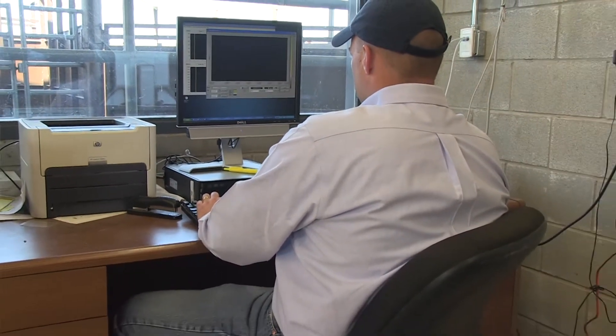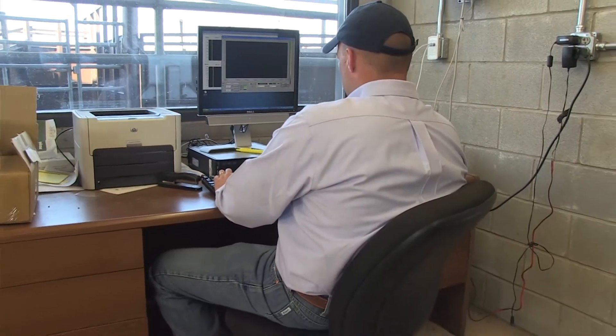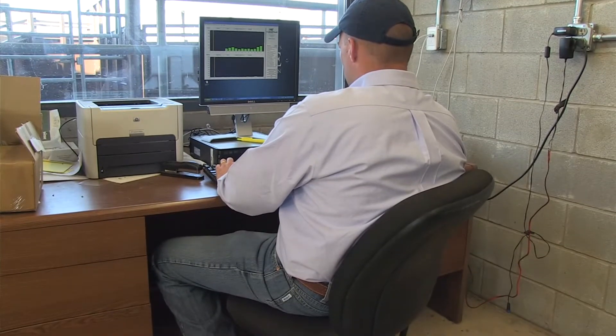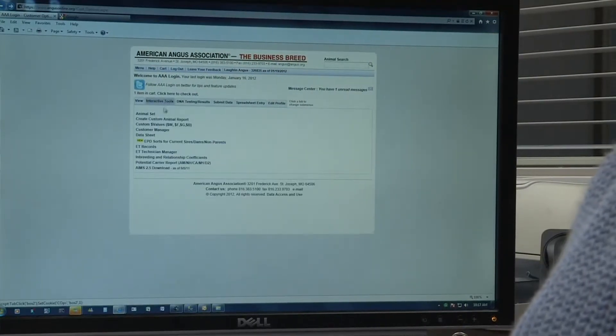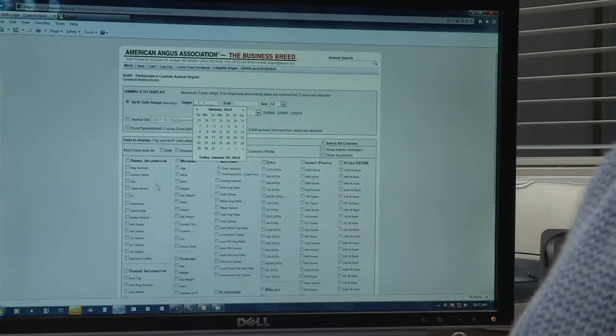I wouldn't say that CowSense is that much different than the data that we're collecting in those little notebooks. But it's the ability of being able to get at that data and mine that data and bring it out to where we can make informed decisions versus what we feel that we can remember was in those little black books.